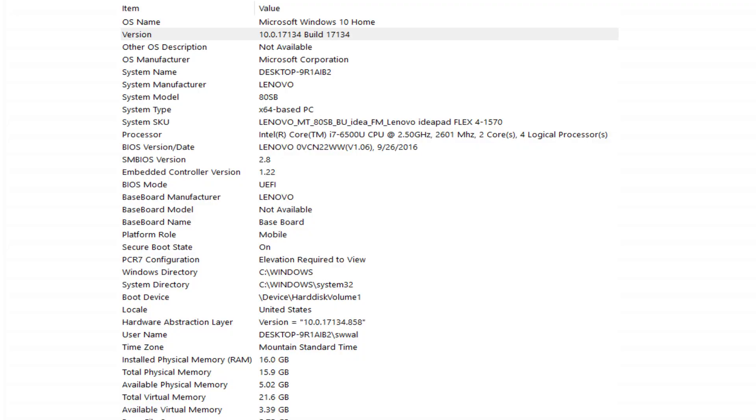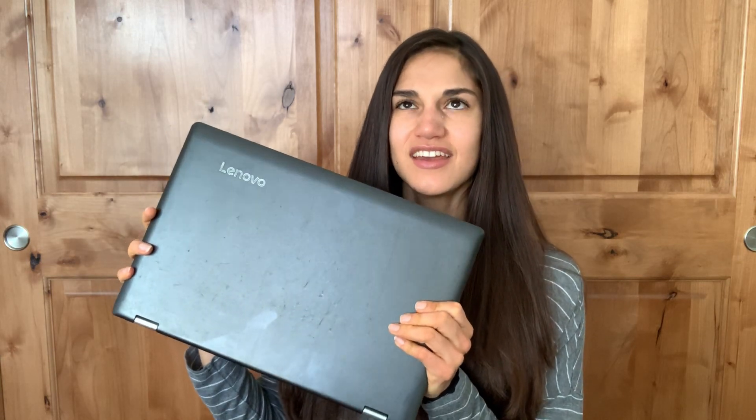I looked around some more, and I got lucky because the first laptop I chose to buy stayed with me for the next three years and it was perfect — I loved it. Specifically, this laptop is a Lenovo IdeaPad Flex 4 1570 Signature Edition with an Intel Core i7 processor. It's a very basic but handy computer. I bought it in 2016. You can open it and completely flip it around, and it's also a touchscreen.